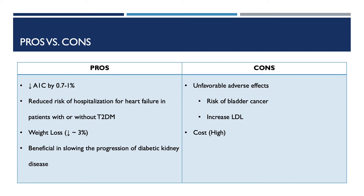Now let's focus on the pros and cons of this medication. Some pros: first, it decreases A1C by 0.7 to 1%. Second, it reduces the risk of hospitalization for heart failure in patients with or without type 2 diabetes. Third, it promotes weight loss. And last, it is beneficial in slowing the progression of diabetic kidney disease. Some cons are that it has unfavorable side effects, increased risk of bladder cancer, and it increases LDL. This medication is also costly compared to other anti-diabetic drugs.